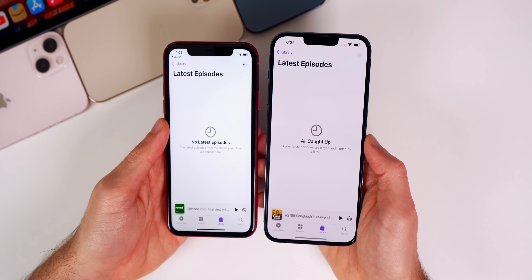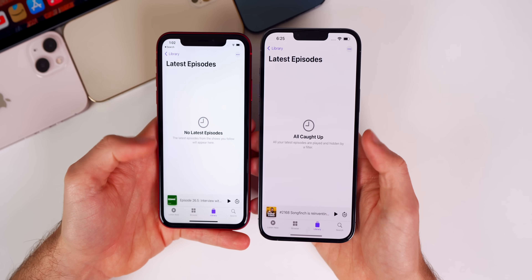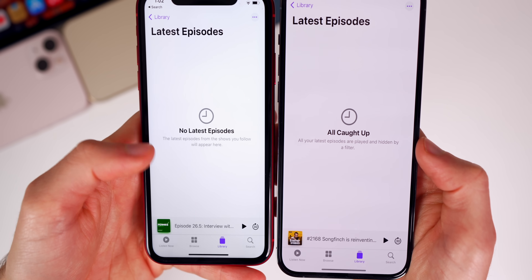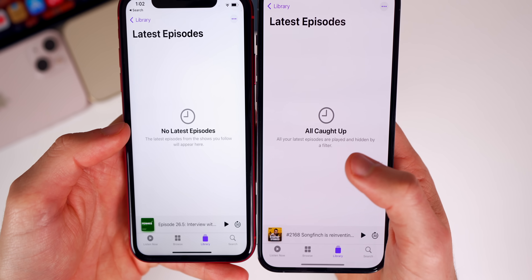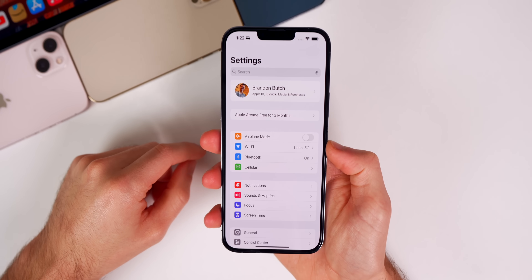Keep that in mind if you are a T-Mobile customer. We also have a minor change for the Podcast application. When you go to your Library tab and then to Latest Episodes and you're all caught up and have listened to all your podcasts, it now shows new verbiage. Before in iOS 15.2 it said 'No Latest Episodes,' but now in 15.3 it says 'All Caught Up.'